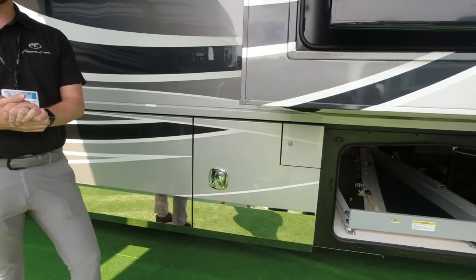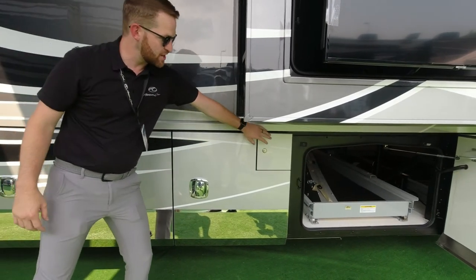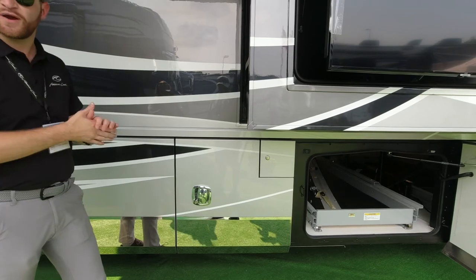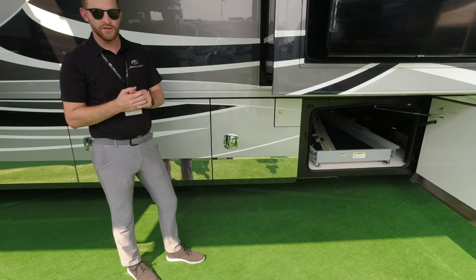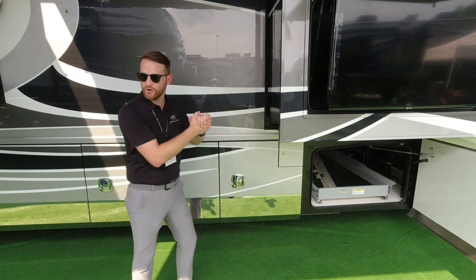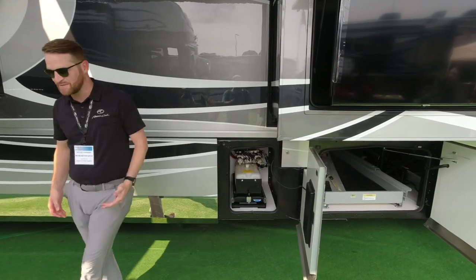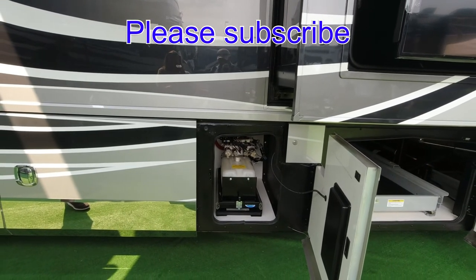Here's our big hydraulic reservoir — we needed a sizable one to accommodate all those hydraulic jacks and slides. Right behind that bay is our battery bank. The Eagle has a lithium option, and you see the Dragonfly lithium batteries here — eight 100-amp-hour batteries. You'll never have to replace those for the life of the coach, whether you trade in every two years or keep it for 20 years. Maintenance-free, best of the best.